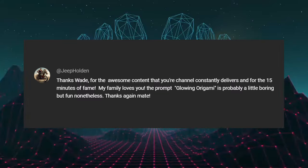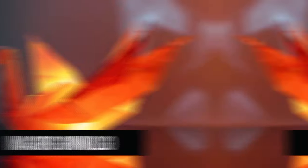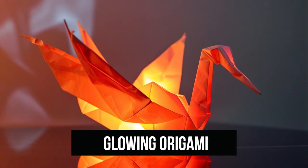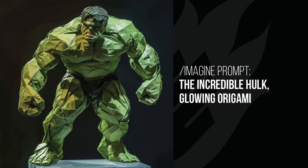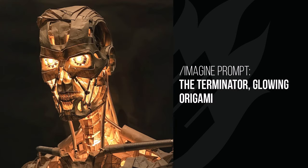Another from Jeep Holden — he's submitted some really awesome styles before. Glowing origami: you can see it has an origami look that's glowing. The woman's face has that same glowing effect, almost like someone created origami and popped a light bulb behind it. The Incredible Hulk isn't glowing but is origami — that green look is all there and looks close to an actual photo. The Terminator is some very serious level origami.